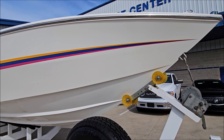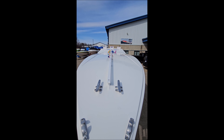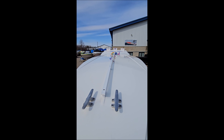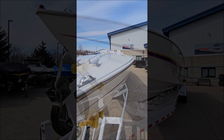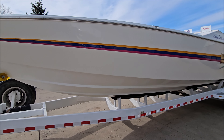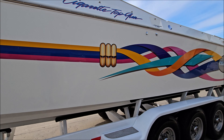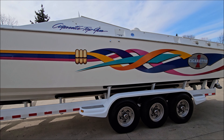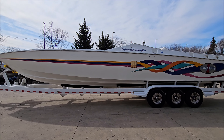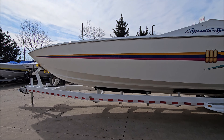This boat also includes a snap-on cockpit cover, center bow rail, matching deck graphics, custom wheels on the trailer with a spare, diamond plate step pads, fiberglass fenders — full 38-foot boat.